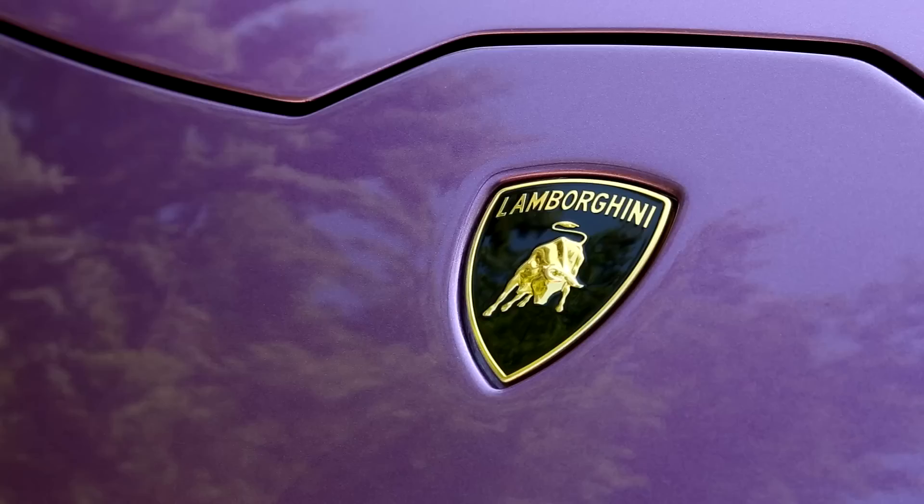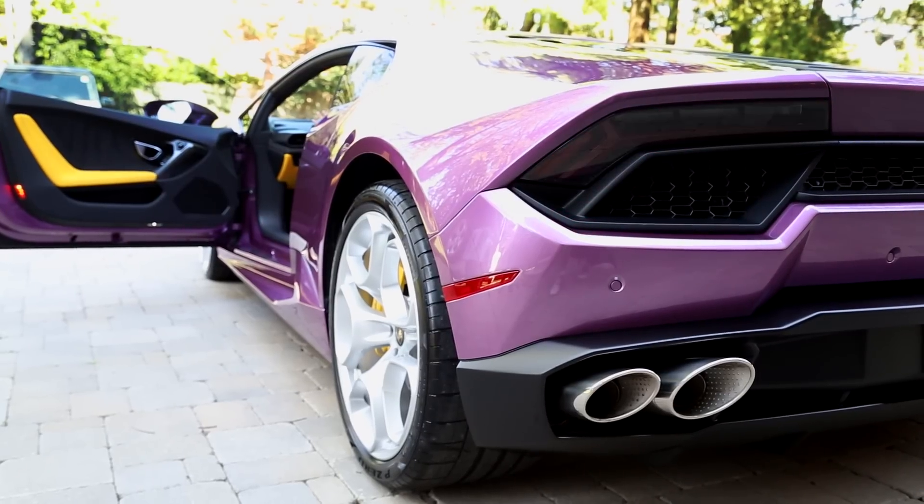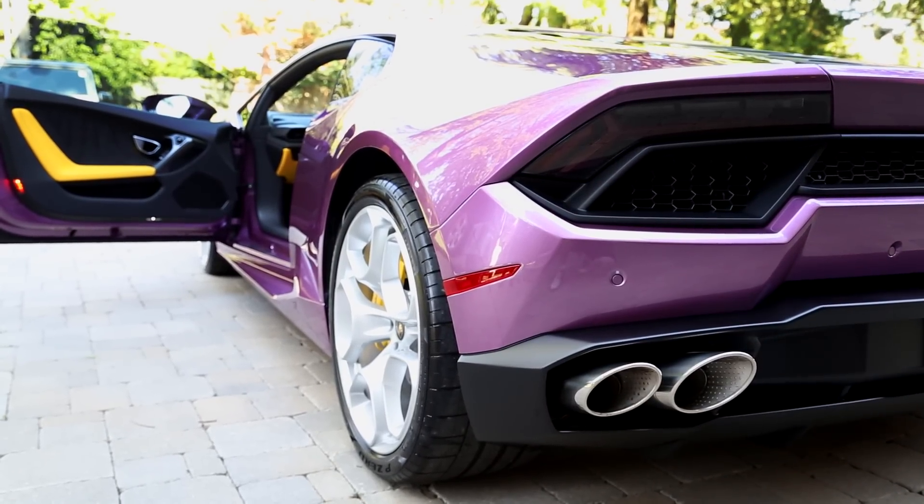It's definitely a unique car — there's no other one like it on the road, and it's a very exciting delivery.